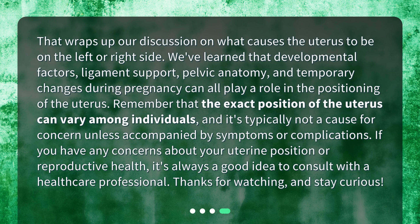That wraps up our discussion on what causes the uterus to be on the left or right side. We've learned that developmental factors, ligament support, pelvic anatomy, and temporary changes during pregnancy can all play a role in the positioning of the uterus. Remember that the exact position of the uterus can vary among individuals, and it's typically not a cause for concern unless accompanied by symptoms or complications. If you have any concerns about your uterine position or reproductive health, it's always a good idea to consult with a healthcare professional. Thanks for watching, and stay curious.